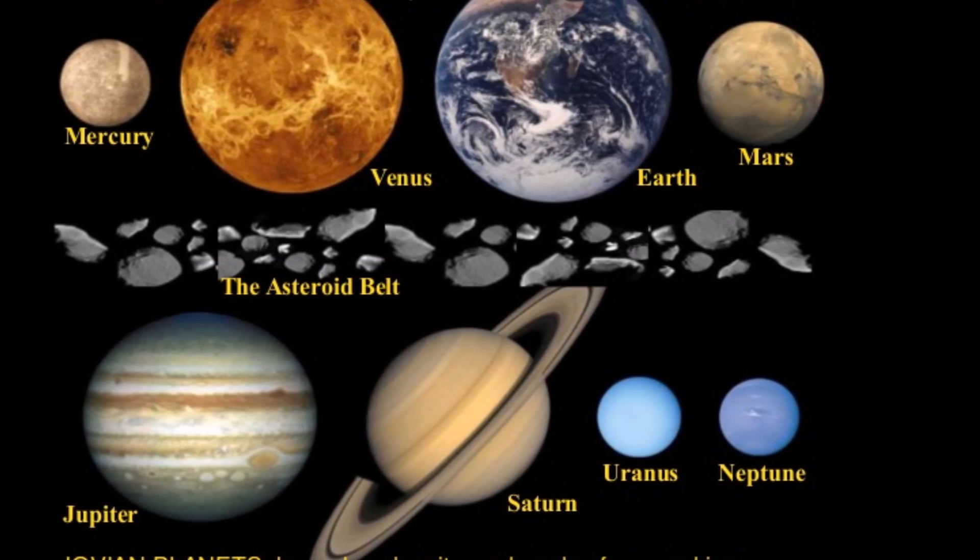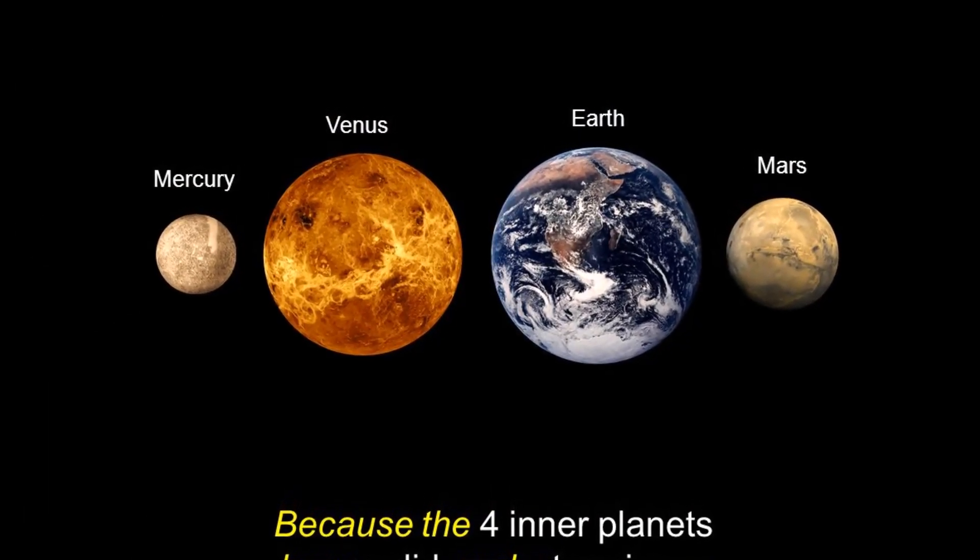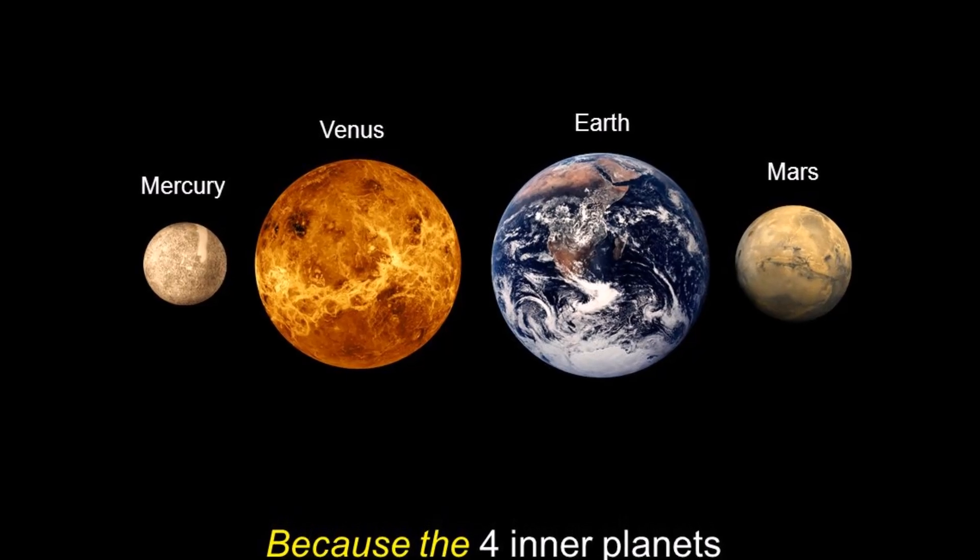In our solar system, there are four terrestrial planets, which also happen to be the four closest to the Sun: Mercury, Venus, Earth, and Mars.